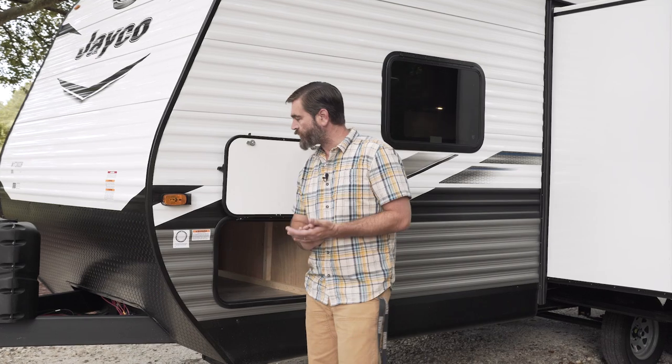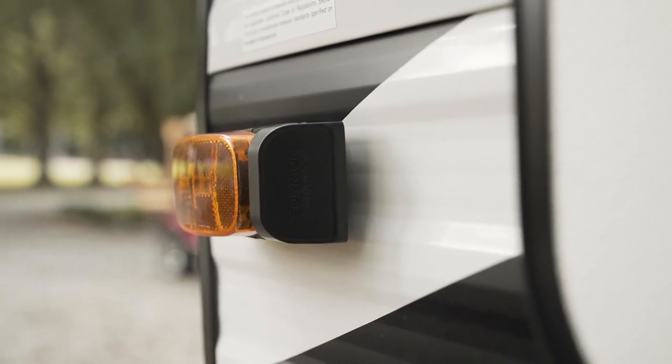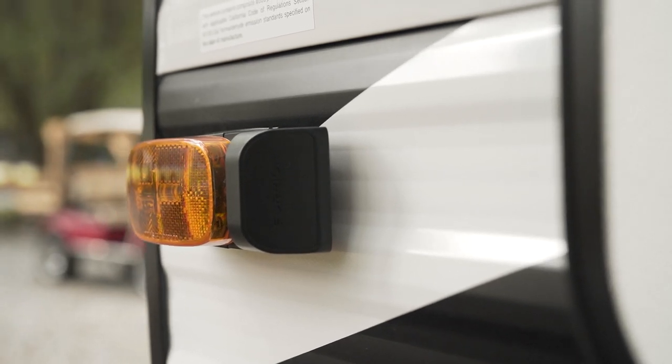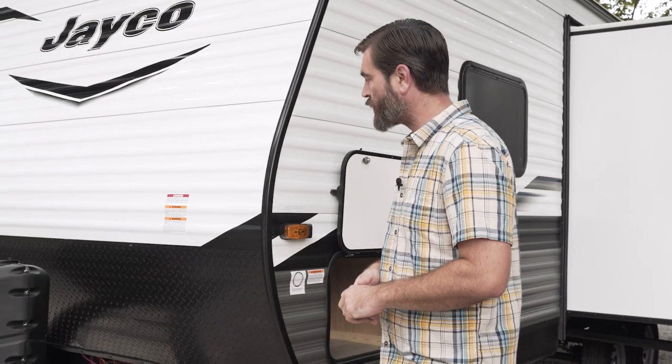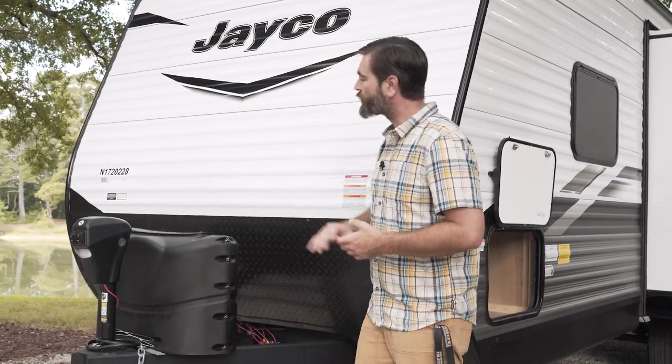Remember I mentioned we have side-view cameras — those mount on the marker lights, and it's all pre-wired so it's easy to install. At the very front we have our two propane bottles, electric tongue jack, and battery station.